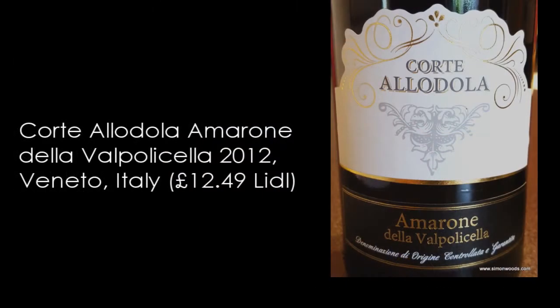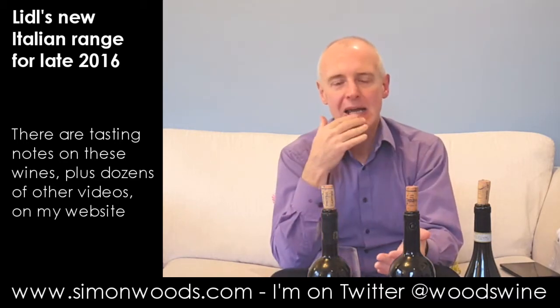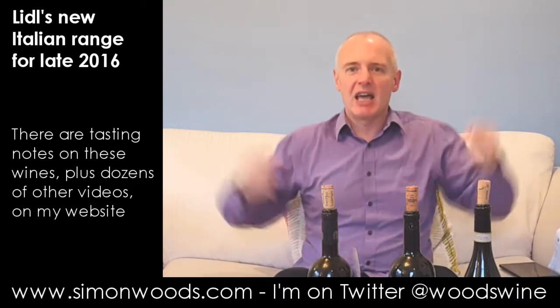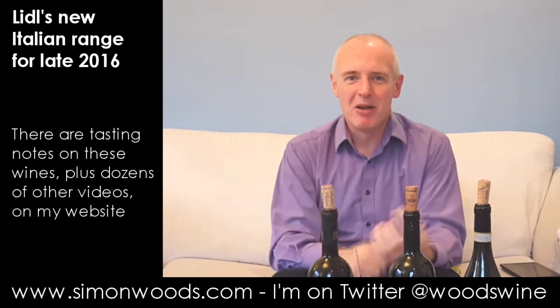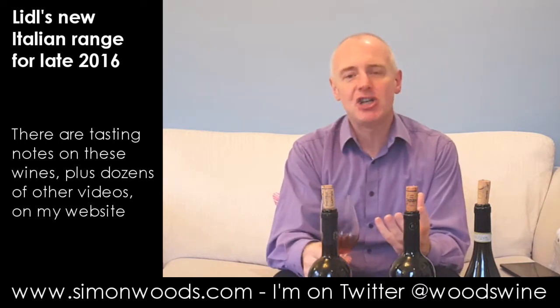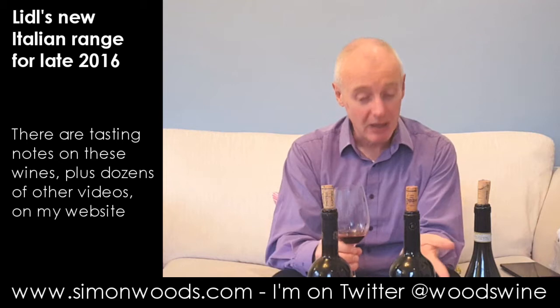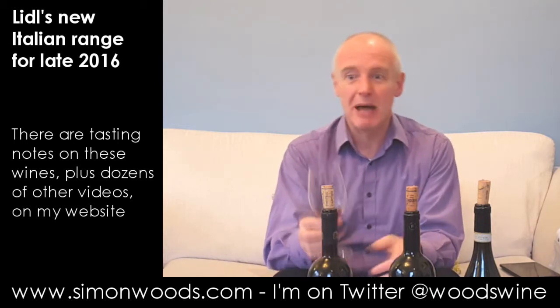The final wine is Corte Allodola Amarone 2012, weighing in at 15.5% alcohol — par for the course for Amarone. For me, Amarone is one of those wines that has become slightly debased in recent times. It used to be something you really wanted to tuck your bib in and get a big knife and fork for. This smells like it's not going to be quite as baronial and statuesque as I want from Amarone — there's a nice cherry edge, but it's on the gentle side. Not as wild and earthy and volatile as I think Amarone should be.